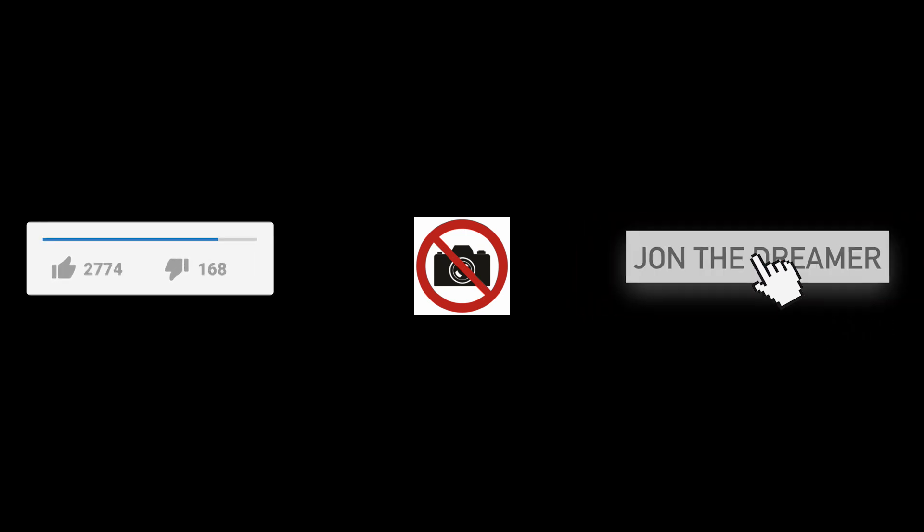My camera died towards the end of this video. So if you enjoyed this tutorial, like, comment, and subscribe, and I'll see you in the next one. Peace.